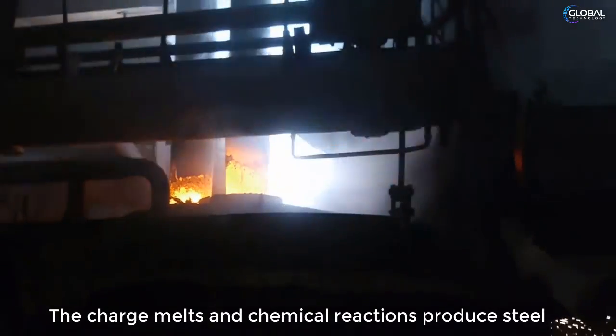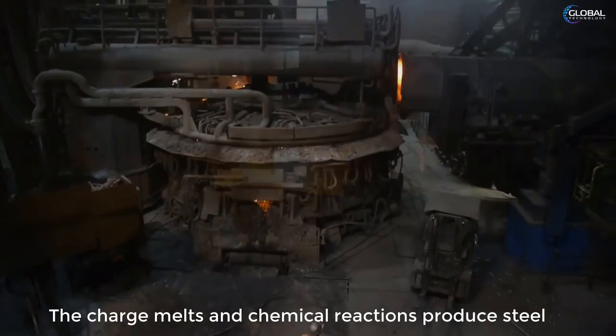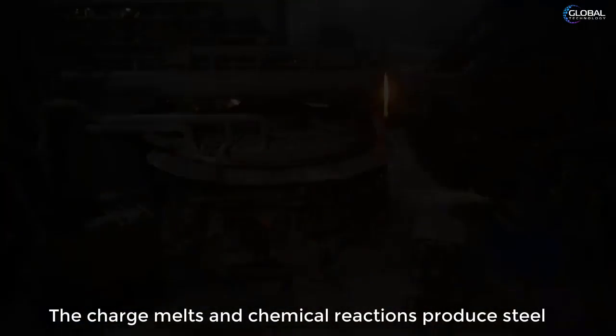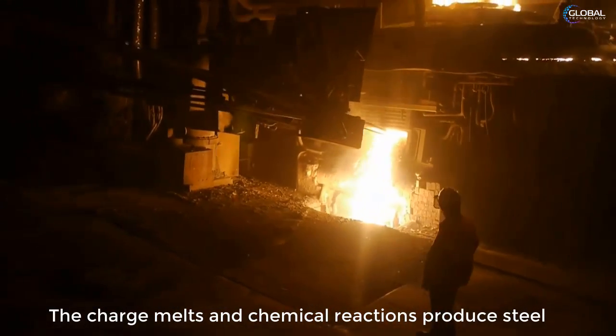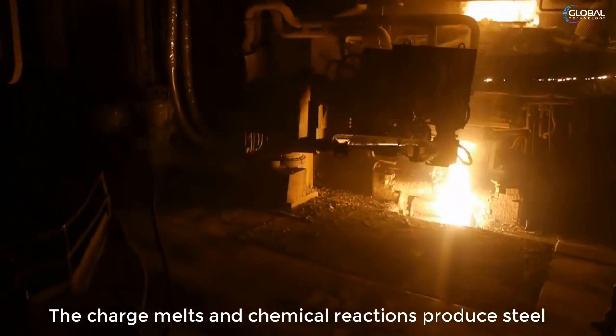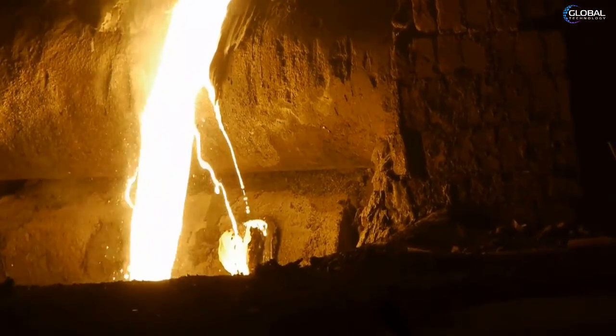In an electric furnace, slag may be employed as a heat resistor. It protects the melt from contamination from the furnace atmosphere and from the combustion products of the fuel. In pyrometallurgy, slags play a very important role in carrying out a number of physical and chemical functions.